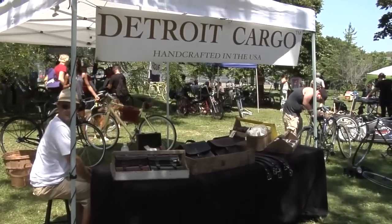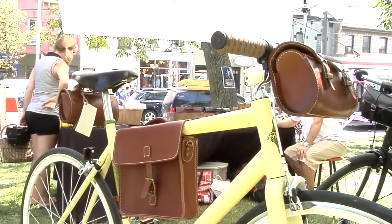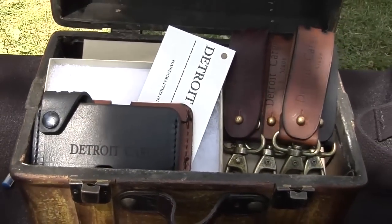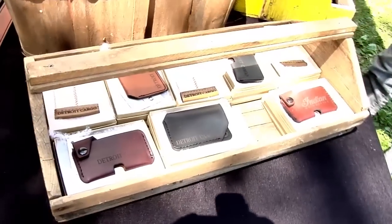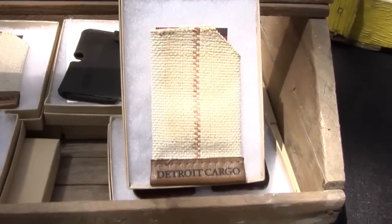I'm with Chris from Detroit Cargo. Chris, can you tell us about your products here today? We've got a line of handmade leather bags for bicycles — larger frame bags that'll fit your tablet or a small laptop and other items when you're riding your bike. We also have belts, wallets, and some recycled fire hose wallets made from materials sourced from abandoned buildings in downtown Detroit.